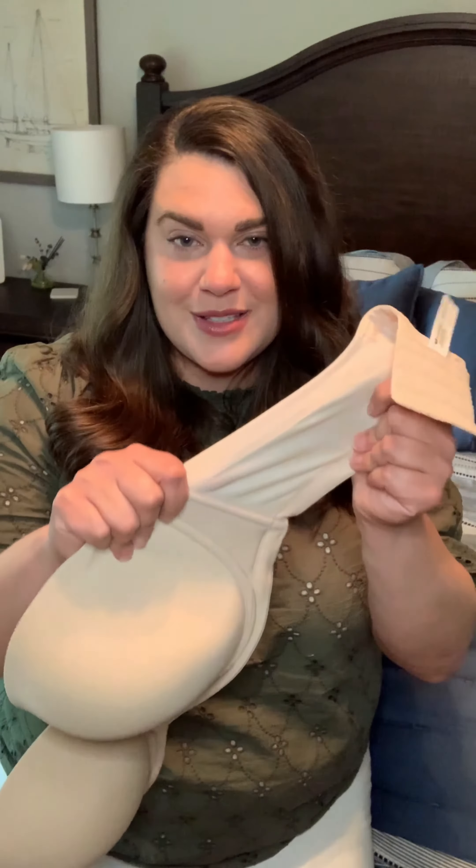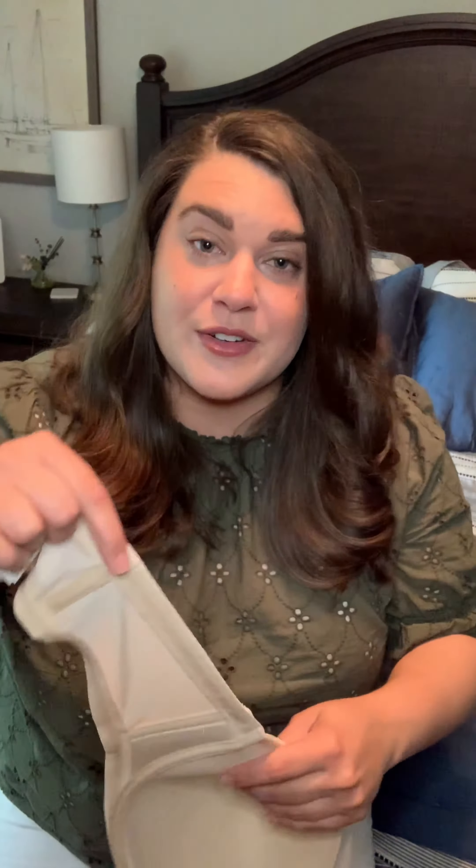This helps to smooth that out. It's also convertible — it comes with straps. You can see there are little loops at the band and at the cup, so you can move those straps around if you want to.